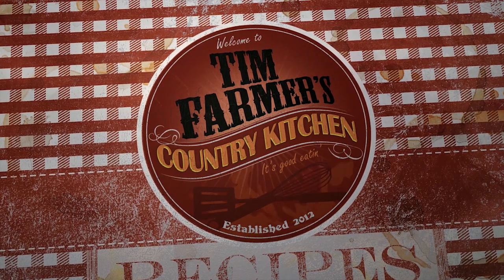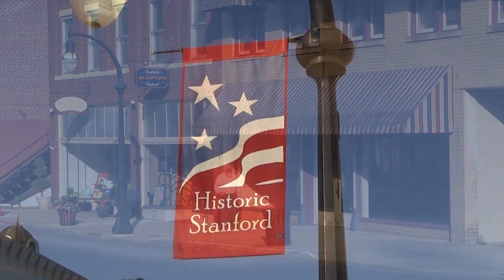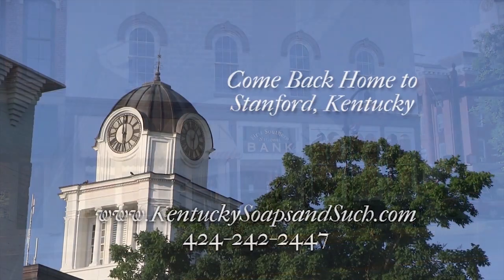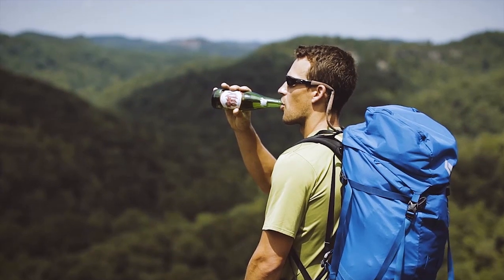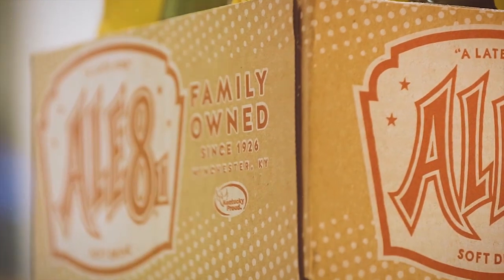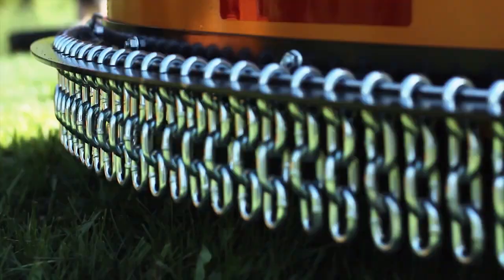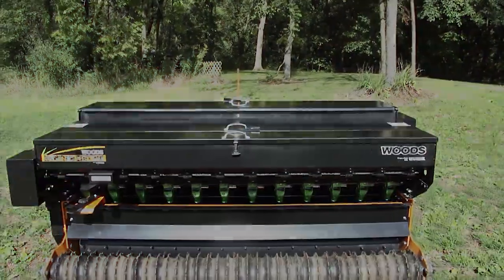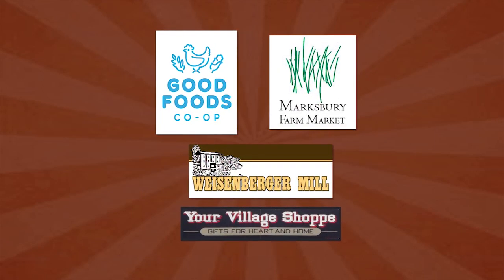Funding for Tim Farmer's Country Kitchen is brought to you by The City of Stanford, Kentucky — Come back home to Stanford. L-A-1 Bottling Company: Taste, love and share the tradition. Wood's Equipment Company has every tool you need to make working the land as rewarding as hunting it. Good Foods Co-op, Marksbury Farm Market, Weisenberger Mill, Your Village Shop.